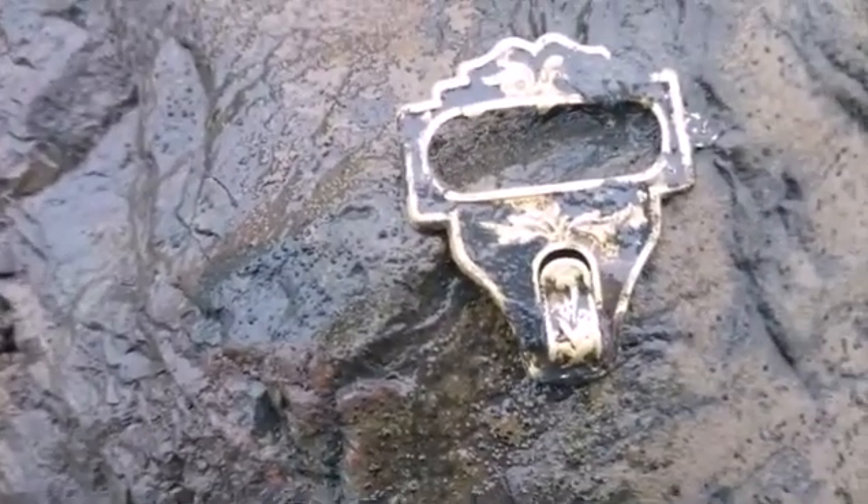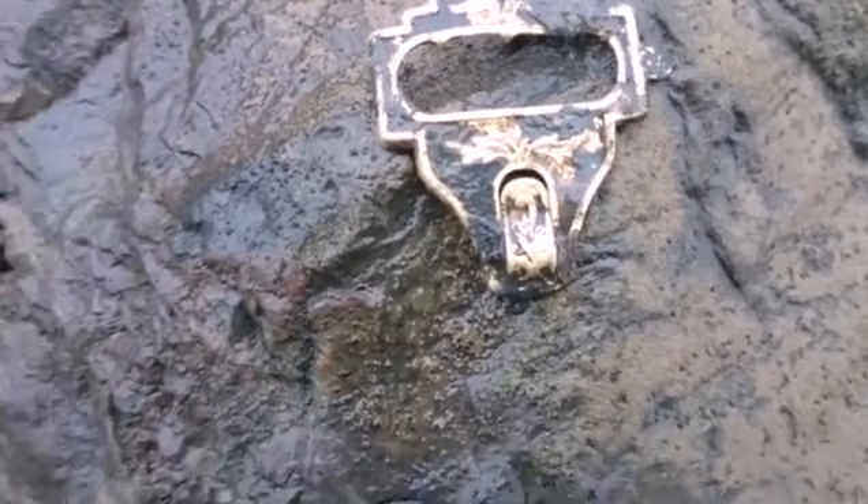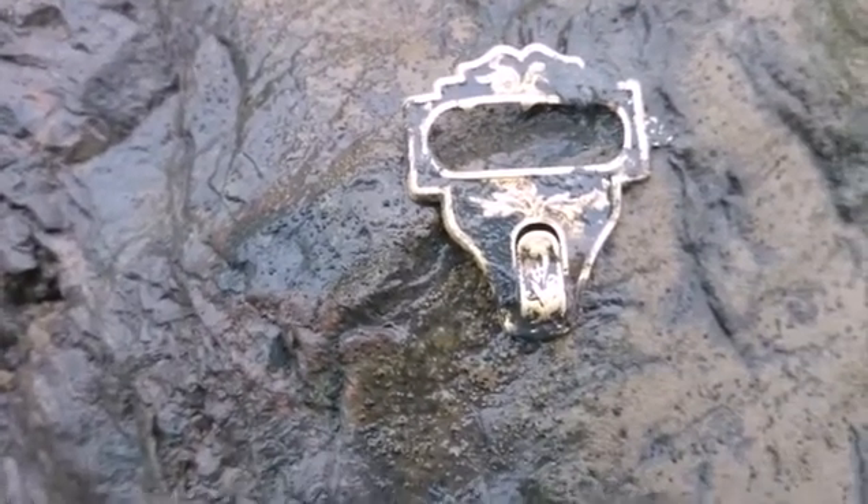Hey guys, next hole, next find. Got ourselves a nice little suspender buckle — Victorian I'd say, 1890s maybe. Cool, see you at the next one.